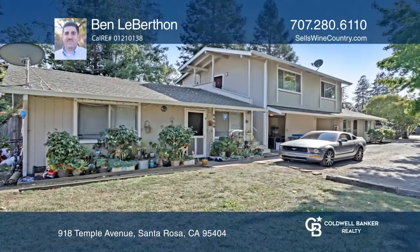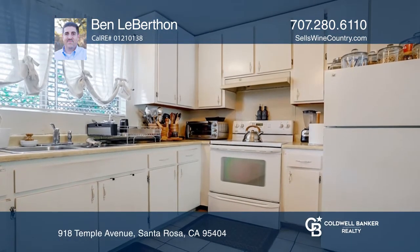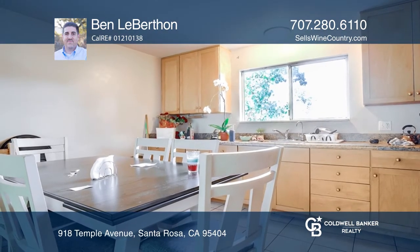There's amazing value in this private triplex that features two single-level units with private backyards and one upper unit. The property comes with a three-car covered parking with closing doors in addition to plenty of off-street parking,